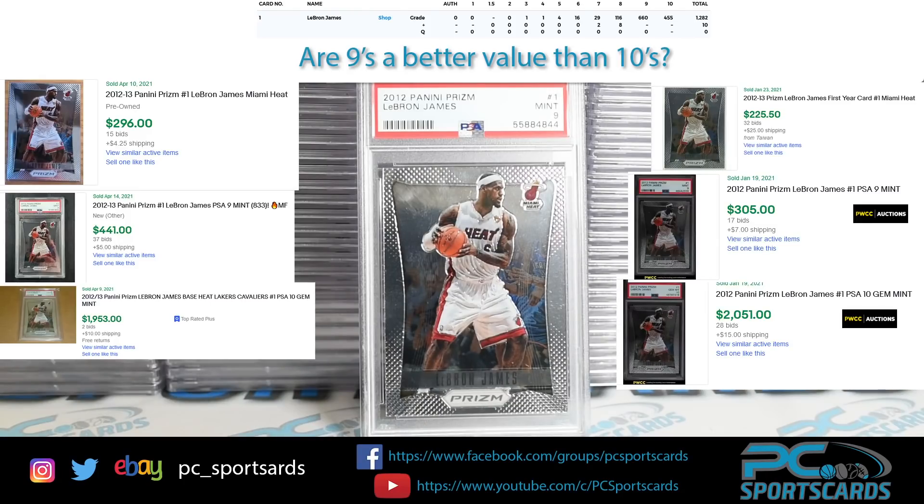If we look at this card specifically, back in January you're looking at $2.25 raw, $3.05 for a PSA 9, and $2,000 for a PSA 10. Again, 455 PSA 10s and 660 PSA 9s — so more 9s than 10s, which makes it a very hard card to get a good grade on. Yet the PSA 10 value decreased while we saw a pretty good 30% bump in PSA 9s, and again a 30% bump in raw. That tells me I'm going to start looking at PSA 9s a little bit more as an investment.